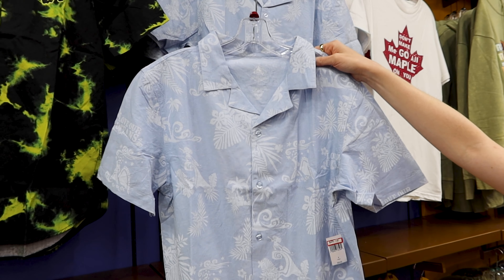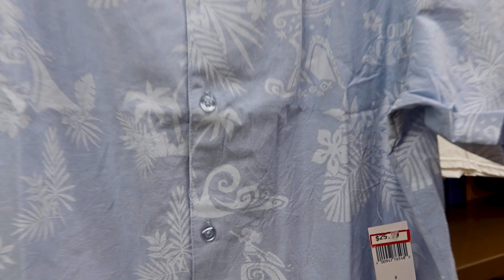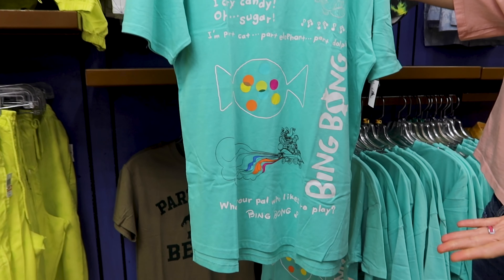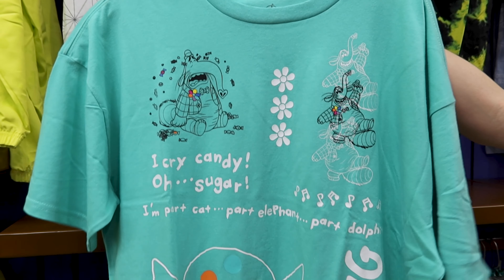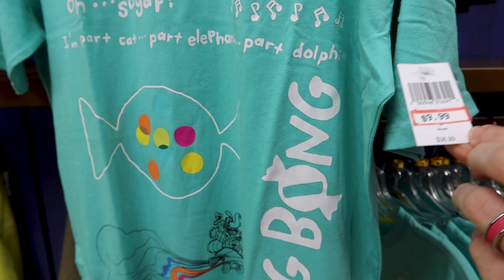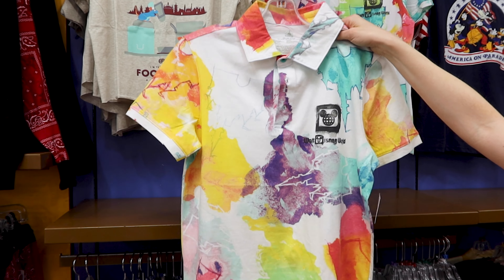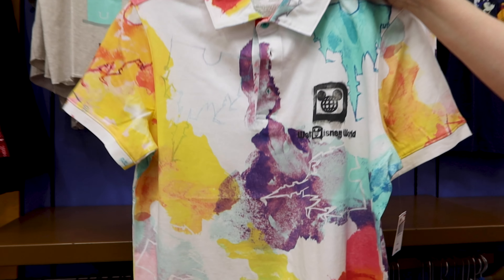A linen Maui button-down shirt with Moana on there for 26.99 out of 60 dollars. They have the Bing Bong shirt — I recently saw this at the Disney Style store in Disney Springs — for ten dollars out of 37 dollars. A men's polo shirt for Walt Disney World for 18 dollars out of 50 dollars.